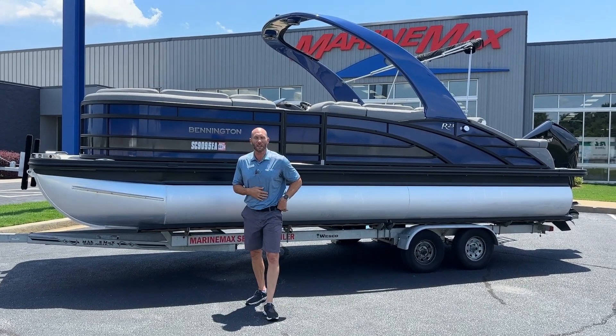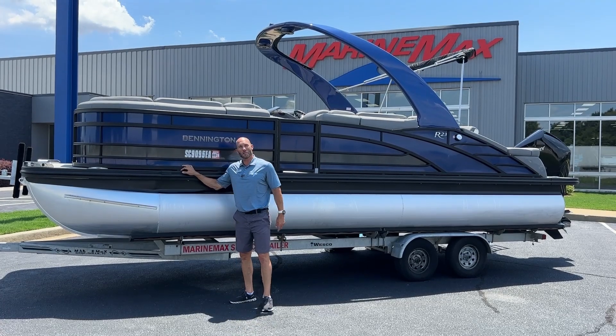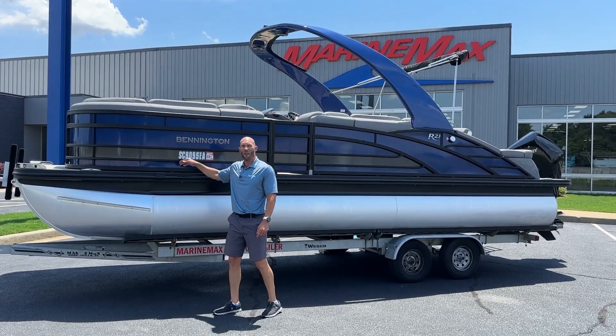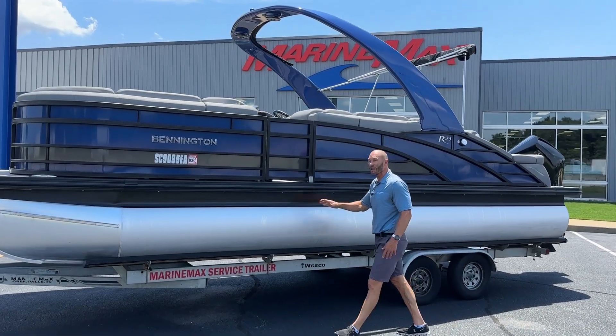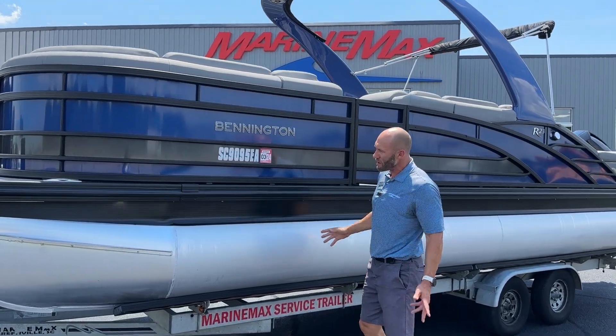Hi, my name is Scott Ryerson from Marine Max here in Greenville, South Carolina. We're going to do a video walkthrough of this almost new, used 2022 Bennington. It's a 23 RSB with the cladded tower and blackout package. We just had this boat freshly cleaned — looks beautiful. This boat only has about 39 hours on it, so it's essentially a brand new boat.